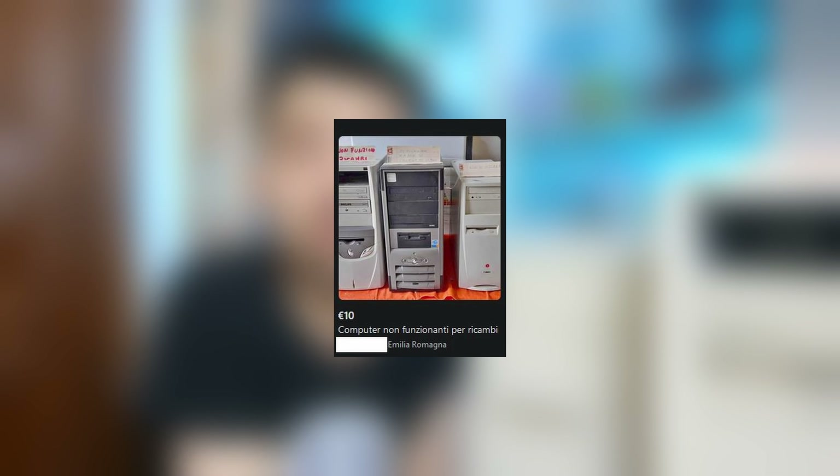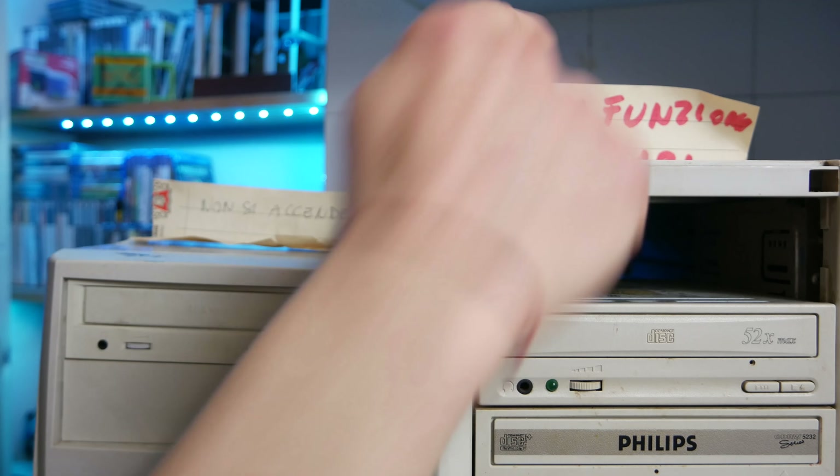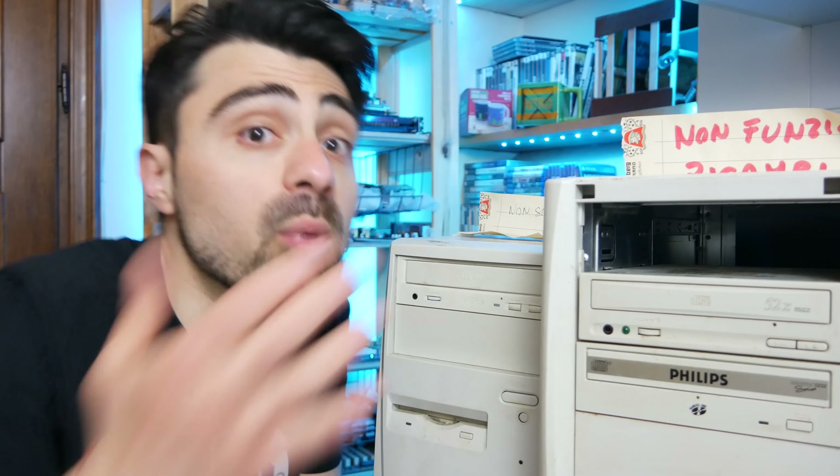Ciao a tutti e benvenuti a questo nuovo video. I protagonisti del video sono questi computer da 10 euro. Li ho comprati questa settimana trovando l'annuncio sul Facebook Marketplace, dove erano venduti come non funzionanti, per ricambi. In realtà il prezzo era 10 euro a computer. Dopo una trattativa, prendo questi due per 10 euro. Qui c'è scritto: non si accende, non funzionante, ricambi.